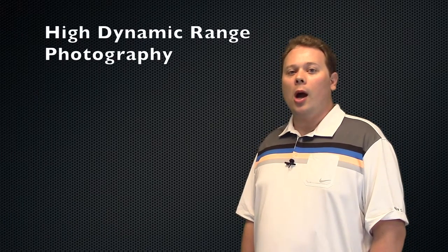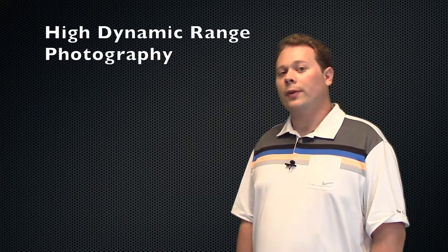Hi, I'm Ryan Wilson, and occasionally I get asked, what is HDR photography, and do you use it? HDR, or High Dynamic Range Photography, allows you to take multiple photos at different levels of brightness.